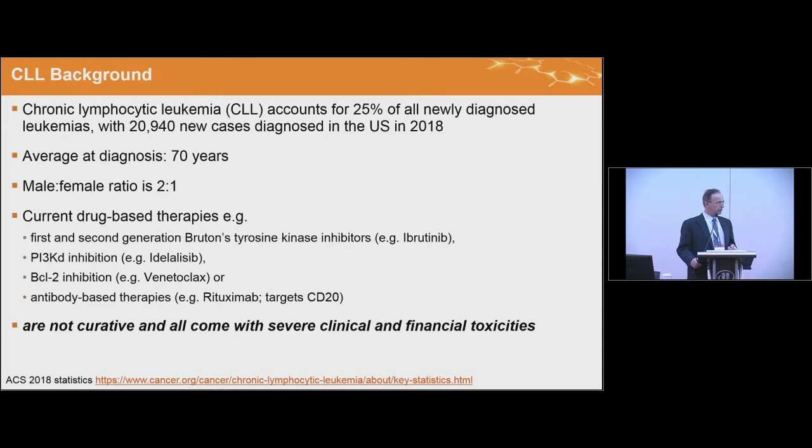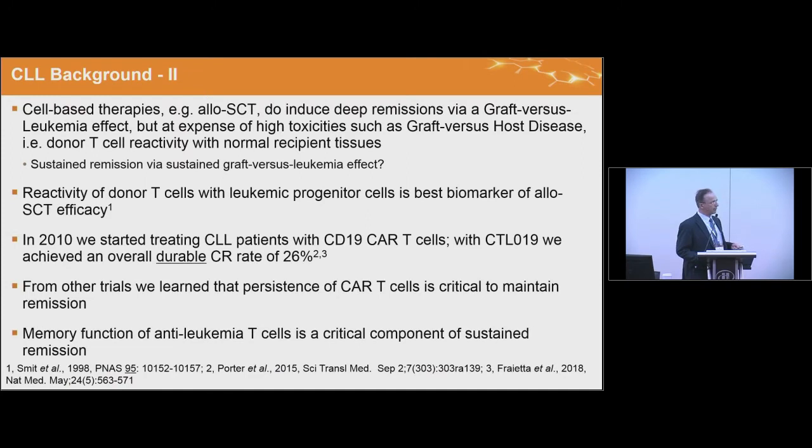But these small molecules, even though they induce a deeper remission, none of them are curative, and these therapies also come at significant biological and financial toxicity. Cell-based therapies have shown great potency in CLL, such as allogeneic transplant. Because of the advanced age of these patients, most patients aren't eligible for stem cell transplantation, which also comes at a cost of graft-versus-host disease.